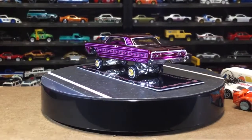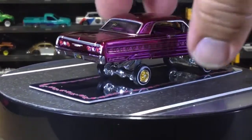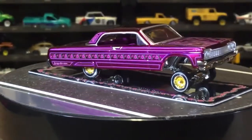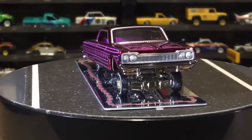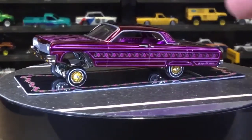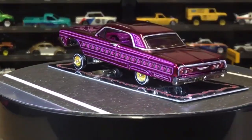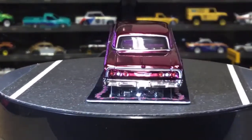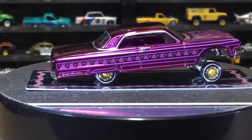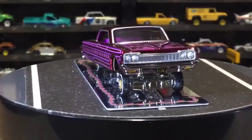Wow — look at all the detail they put on it. Let me get a little closer. We've got detail on the hood, the A and B pillars — the B pillar detail is impressive. It's not a convertible. You can see the speakers in the windows. Does the hood open? No, I don't think the hood opens.